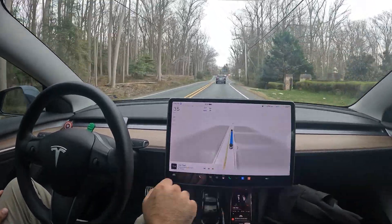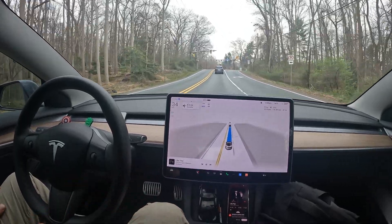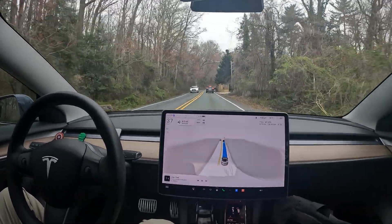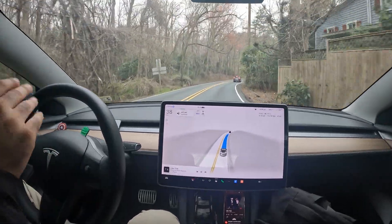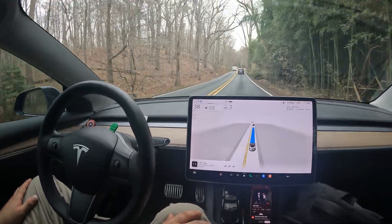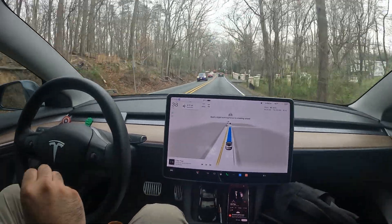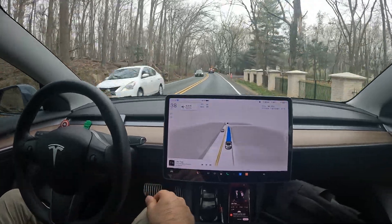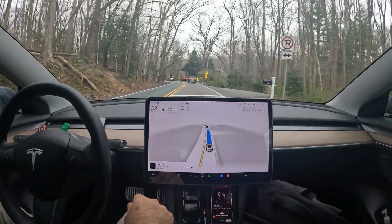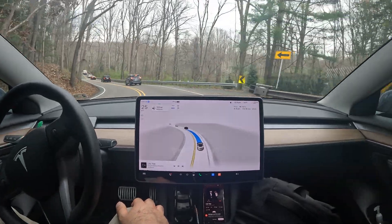Welcome to the channel — special FSD 12.3 video today. We're back on Georgetown Pike, a really narrow, sharp, curvy road cutting through a back mountain valley here in Northern Virginia. We're going to test out FSD version 12.3 on these curvy roads. This is Tesla's latest self-driving software, just released here in late March, and this is my very first test run on Georgetown Pike.